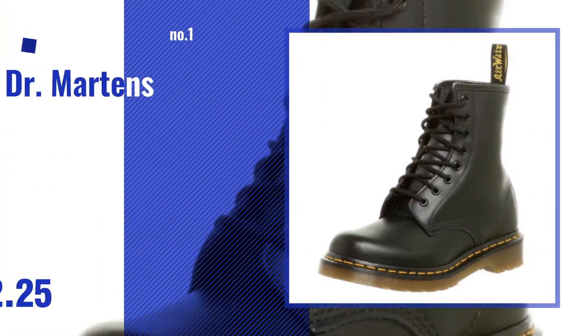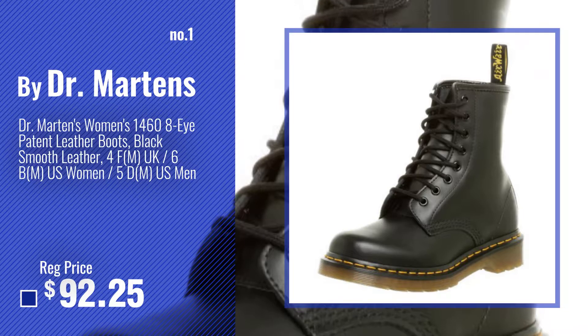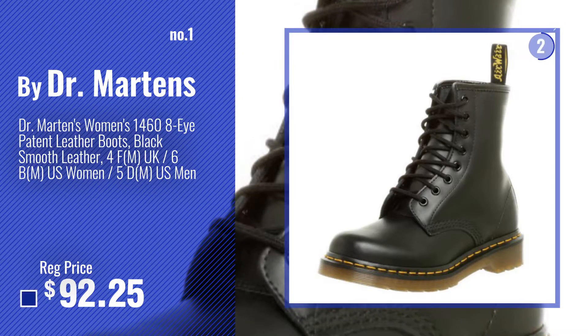Number 1: Most Popular by Dr. Martens. Watch this video and choose your favorite.